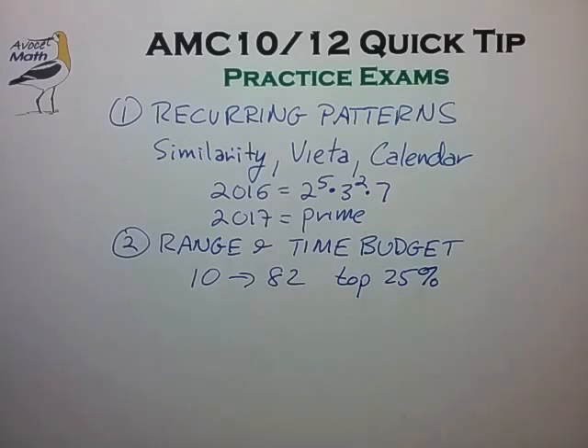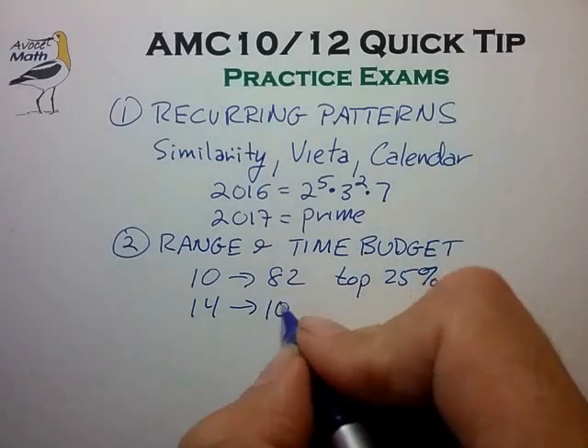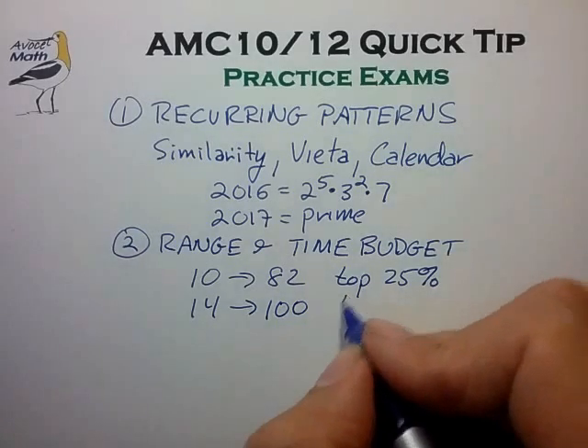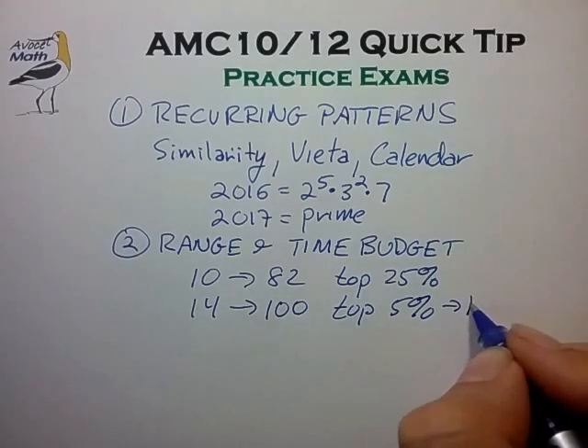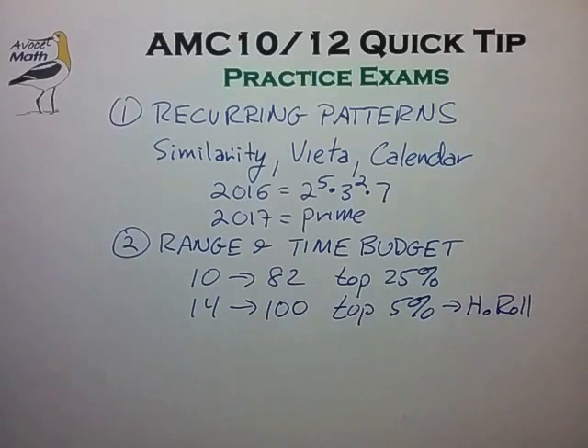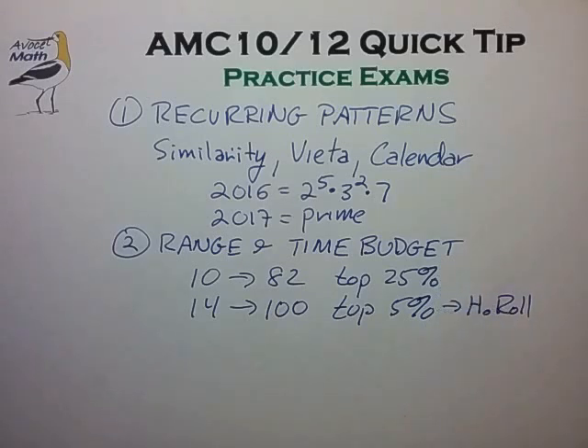If your expected range is approximately 14 questions correct, that too is a good goal — it would get you to a score of approximately 100, which would usually put you in the top 5% of AMC test takers and would typically land you on the honor roll for that particular test year. These percentages are for AMC test takers, and typically less than 2% of all US high school students take the AMC exam. So scoring in the top quarter or top 5% of this elite group would put you in the 99th-plus percentile for all high school students — definitely an accomplishment worth celebrating.